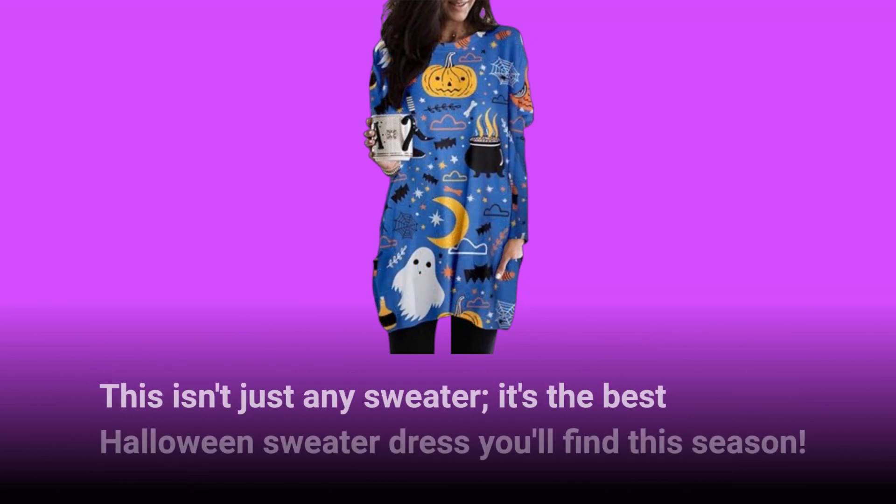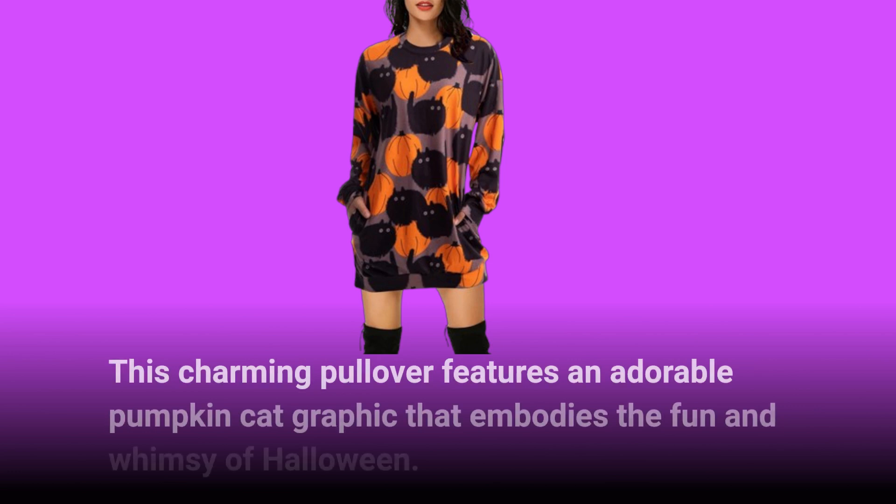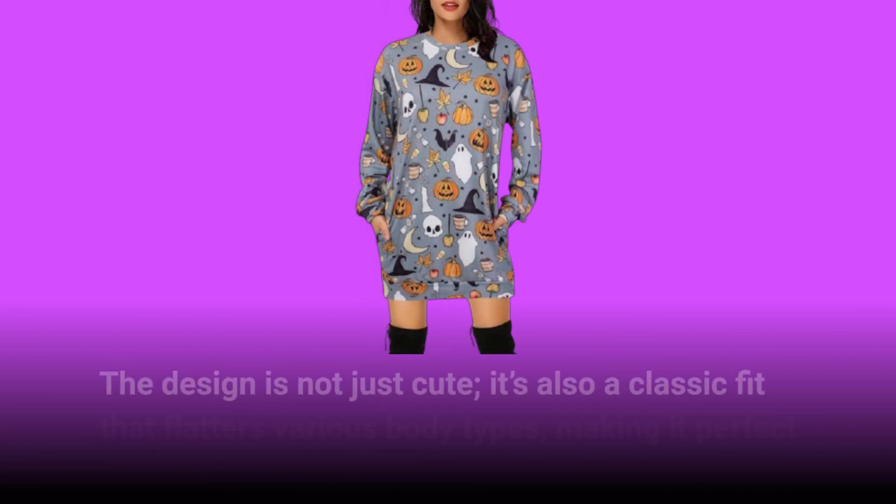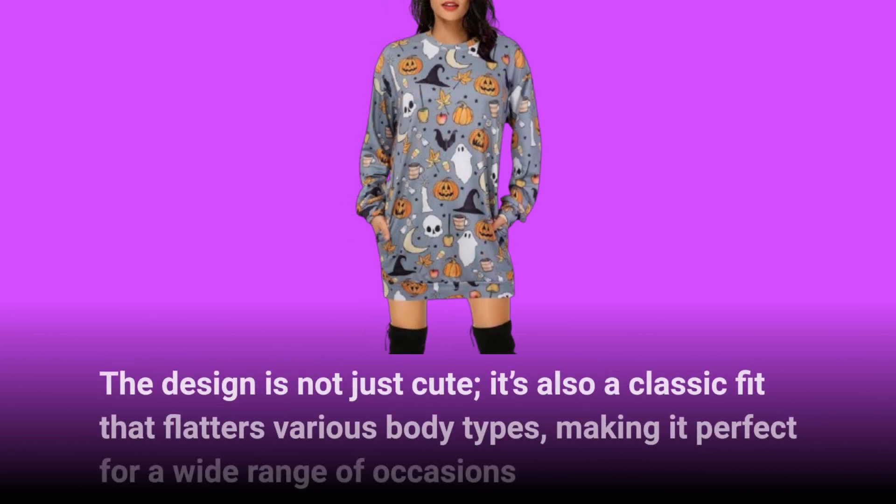This isn't just any sweater — it's the best Halloween sweater dress you'll find this season. This charming pullover features an adorable pumpkin cat graphic that embodies the fun and whimsy of Halloween. The design is not just cute, it's also a classic fit that flatters various body types, making it perfect for a wide range of occasions.